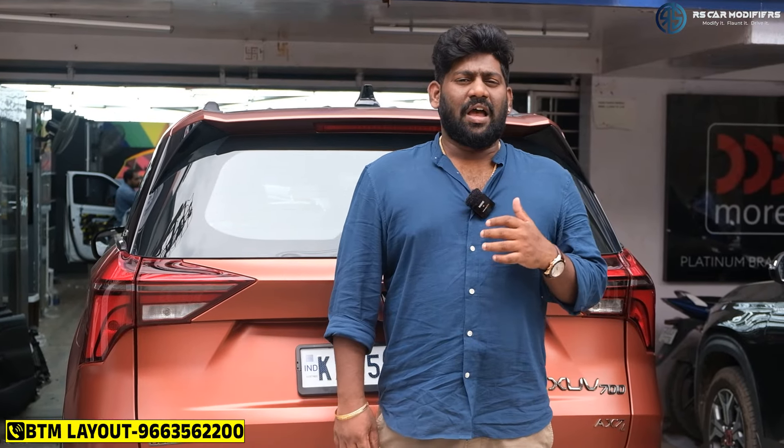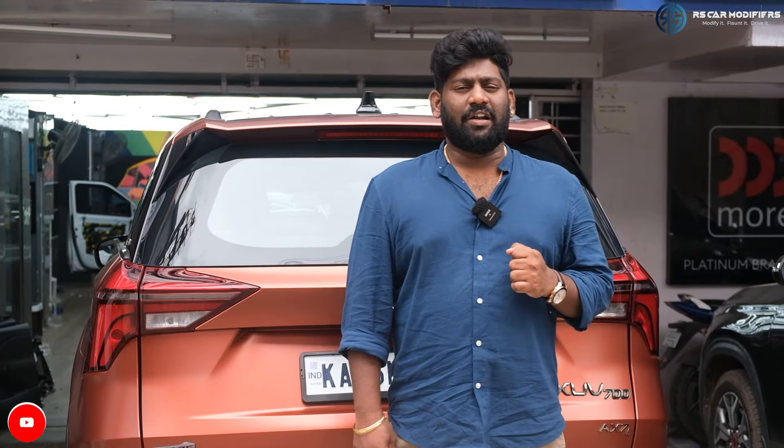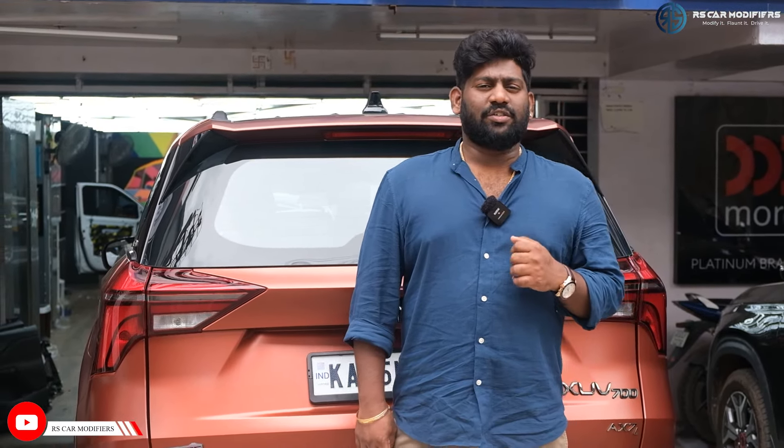We not only do bigger cars, we also do smaller cars, and we not only do a very high-end setup, we also do basic setups as well. To know more, you can visit either of our shops — one is at BTM Layout and the other one is in Kiarpuram. Both shops have all the equipment ready to get your vehicle fitted. See you in the next audio video. Cheers guys!